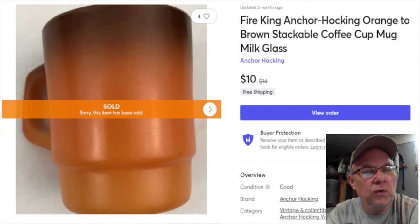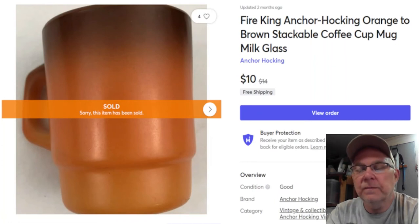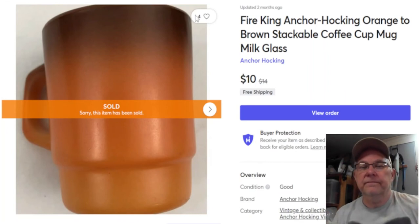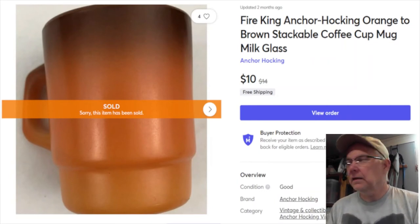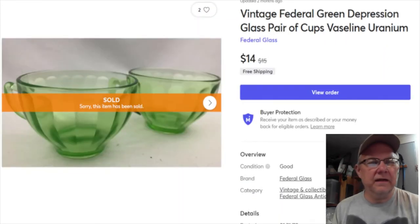Next is an old Fire King mug - a dollar paid for it. Listed April 24th, 2020, sold January 13th for $10 with free shipping. I got $8.41 from Mercari, but shipping was first class - probably $4.55 - so I didn't do too great on it. But I'd buy a Fire King mug again if I was shopping, because I just love them.